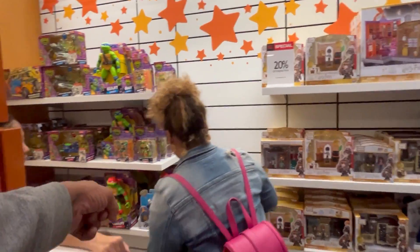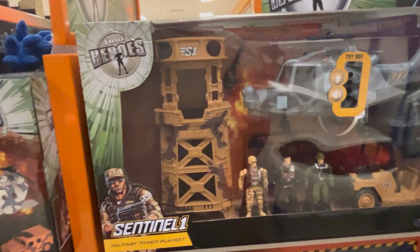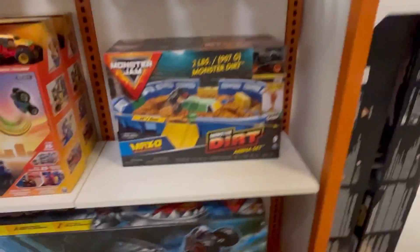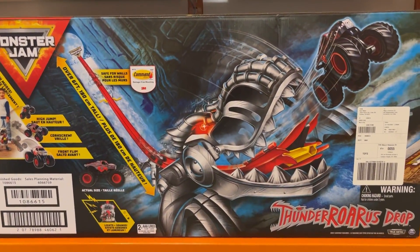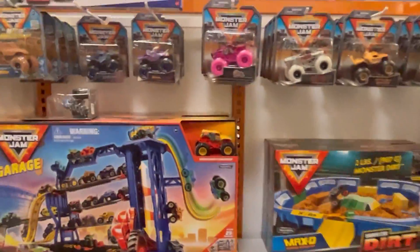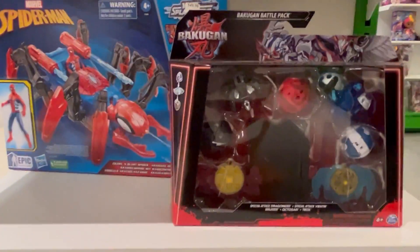He put Mikey right behind the Avengers guy. Look at this one — how much are the big ones, how much are the small ones? That's nice. There's some Spider-Man stuff over here.